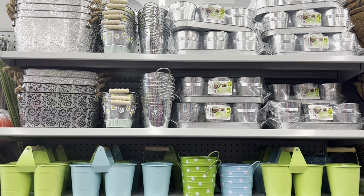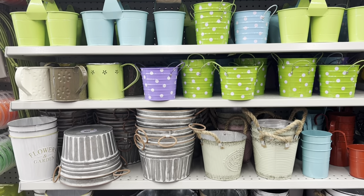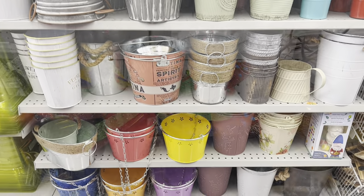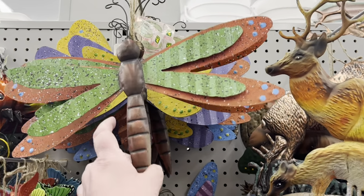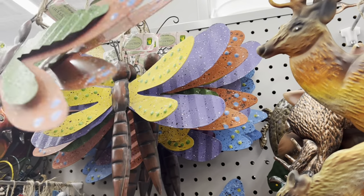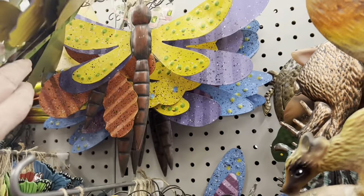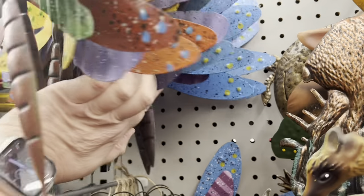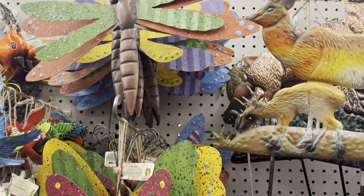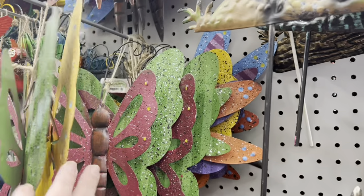What a better way to decorate and bring some color to your backyard oasis than with these beautiful flower pots — these were just gorgeous! I also found these cute little dragonfly metal decor pieces that you would hang on the fence, and they also had them in butterflies. These were just darling — they're going to brighten up any backyard for summer.